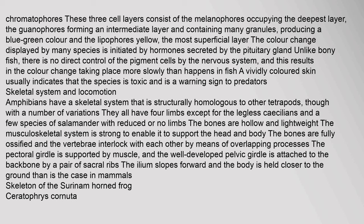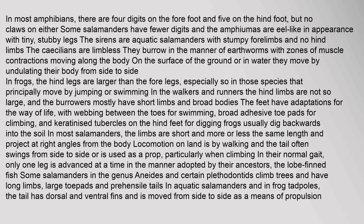Amphibians have a skeletal system structurally homologous to other tetrapods, though with variations. They all have four limbs except for the legless caecilians and a few species of salamander. The bones are hollow and lightweight. The musculoskeletal system is strong to support the head and body, with bones fully ossified and vertebrae interlocking by means of overlapping processes. The pectoral girdle is supported by muscle, and the well-developed pelvic girdle is attached to the backbone. The caecilians burrow in the manner of earthworms, while on the surface they move by undulating their body from side to side.